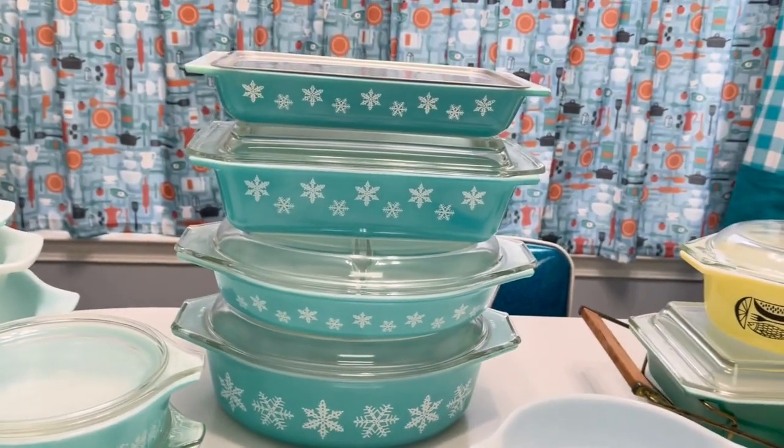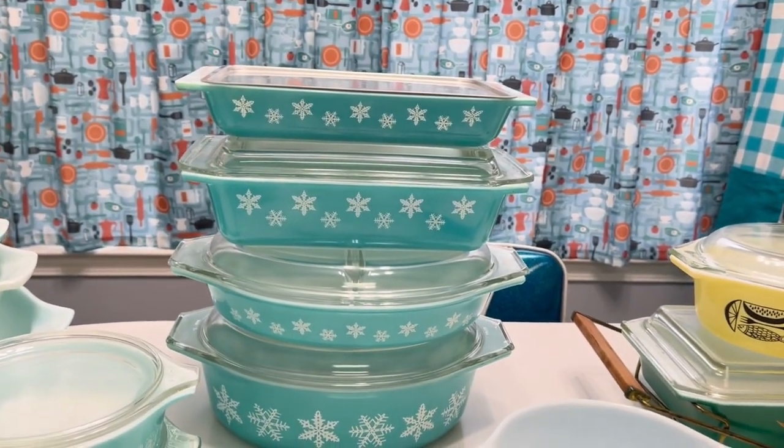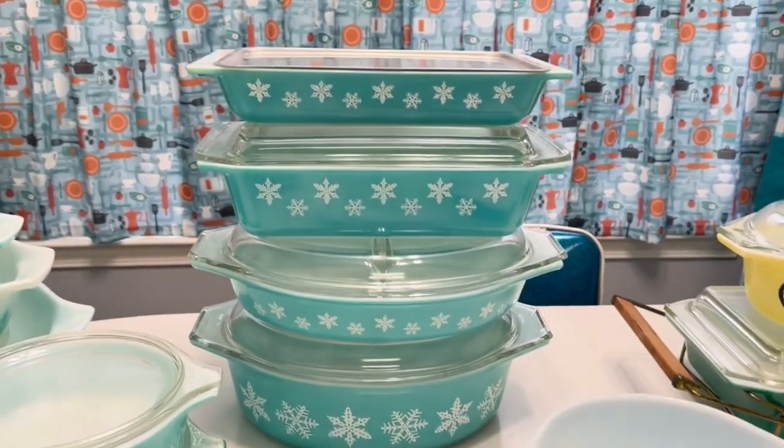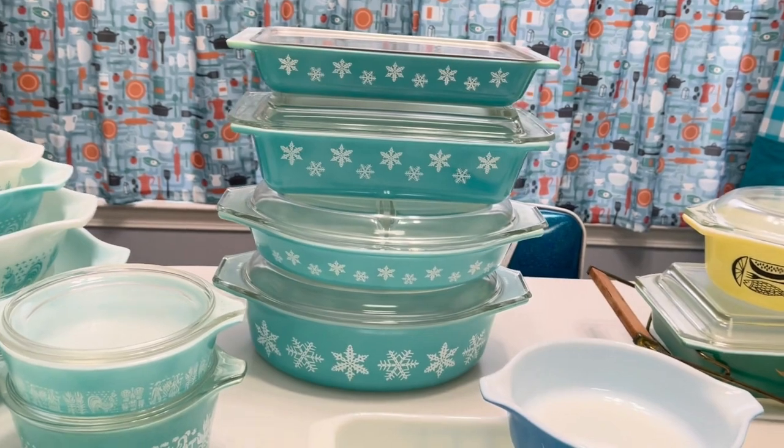That's my favorite. Turquoise is my favorite color, so they go really well in the kitchen because I have a lot of turquoise — like you can see the curtains there. But anyway, that's my all-time favorite.